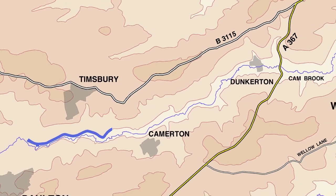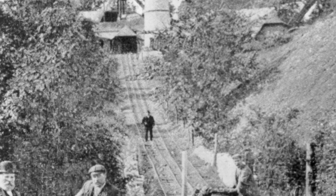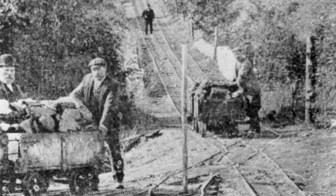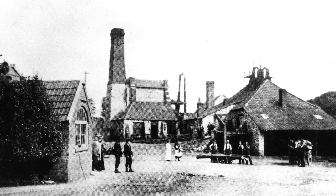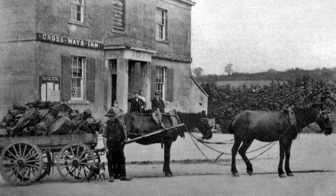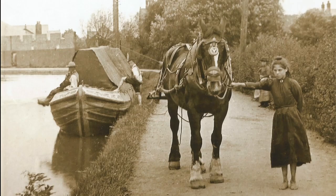The canal carried coal along the Cam and Wello Valleys to markets in Bath, Wiltshire and beyond. The canal was connected to the many collieries by tramways. It was promoted by the mine owners of the coal fields as it was cheaper than pack horse or horse and cart. It became one of the most successful canals in the country and operated for nearly a hundred years.